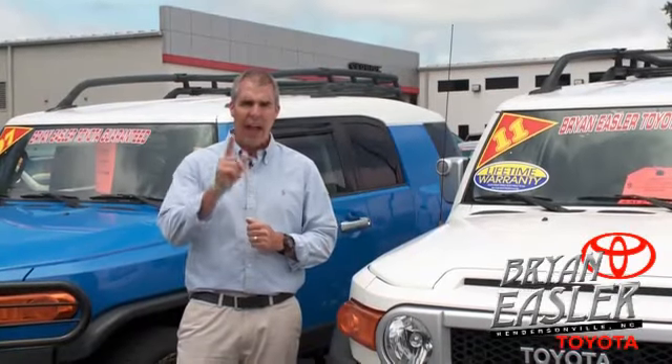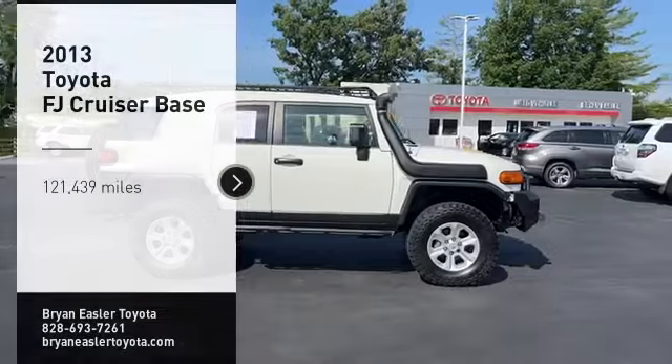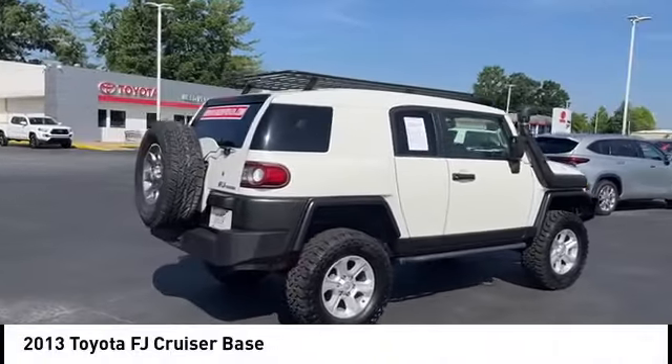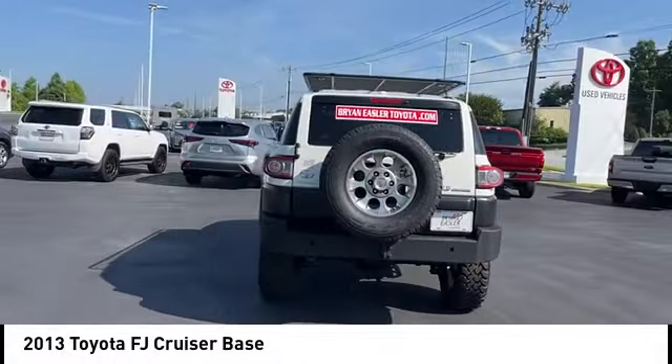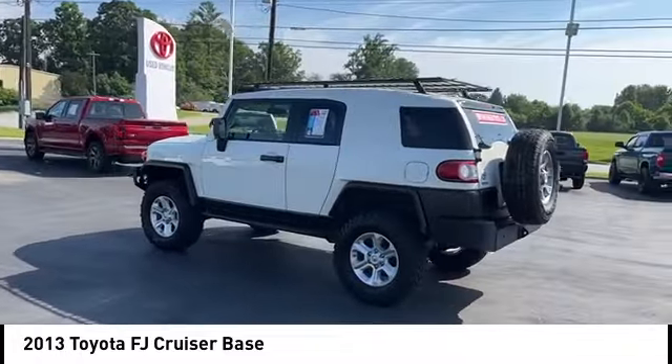At Bryonings Toyota, our used cars come with a lifetime powertrain warranty and a five-day buyback guarantee. Check it out. Take a ride in the 2013 FJ Cruiser — Toyota FJ Cruiser. It's rugged and sleek and stylish in an unimposing way.